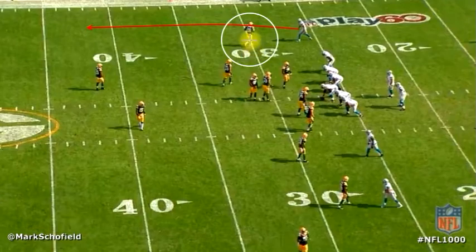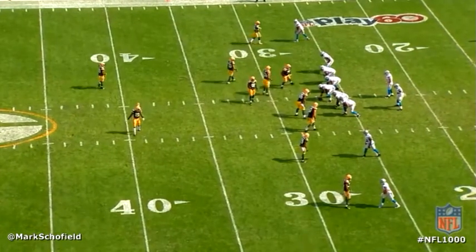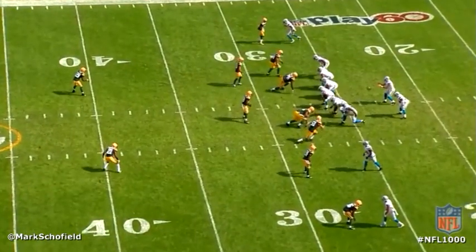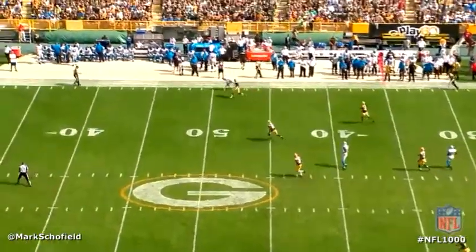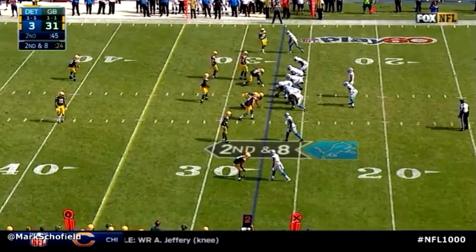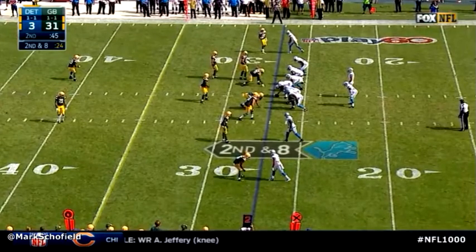Hawkins should sink under that vertical route and stay with it, or at least get a good jam at the line of scrimmage and reroute Jones. But watch Hawkins even before the play — he's distracted, looking inside, making sure everybody's on the same page with the coverage. The ball is snapped and he's still turning back to see Jones. That gives Jones a free release. He gets separation and makes a great adjustment to the ball and a great move after the catch, but it's everything leading up to that — Hawkins doesn't get to jam him, doesn't even get a single hand on him — that gives Jones that free release off the line of scrimmage.